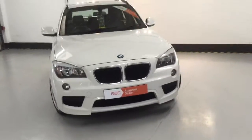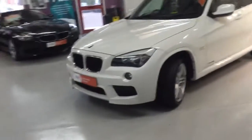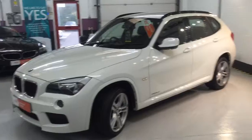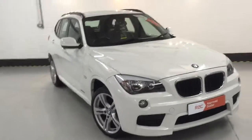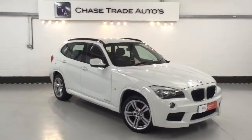This one's also got the front fog lights on the front end, and you can see just how nice and straight this car is — it's absolutely beautiful. If anyone's interested, please give us a call at the showroom on 01623 709 907, or visit the website at www.chasetradeautos.co.uk.